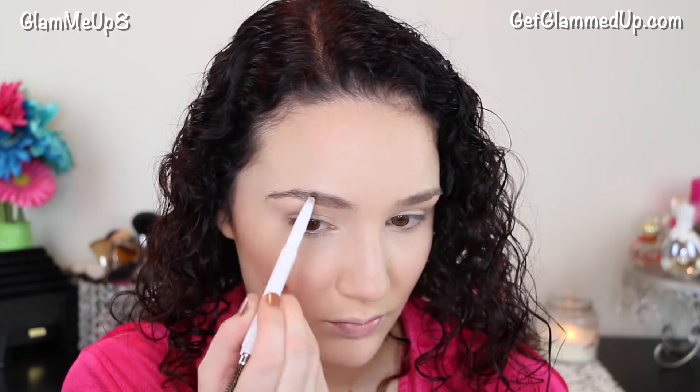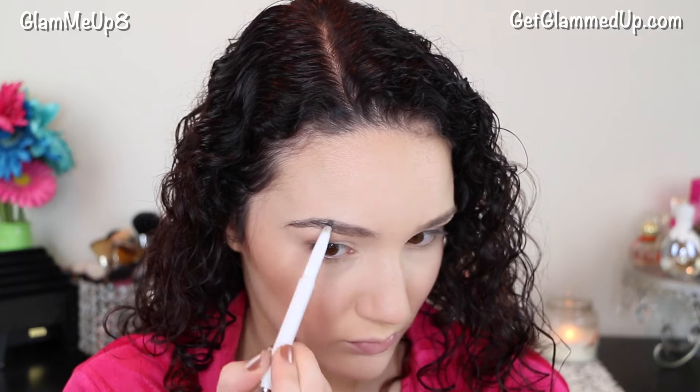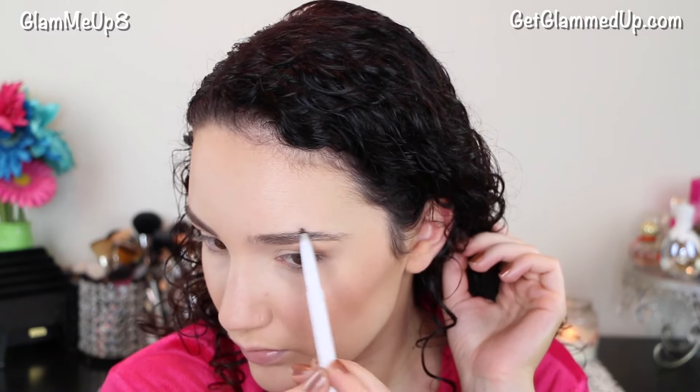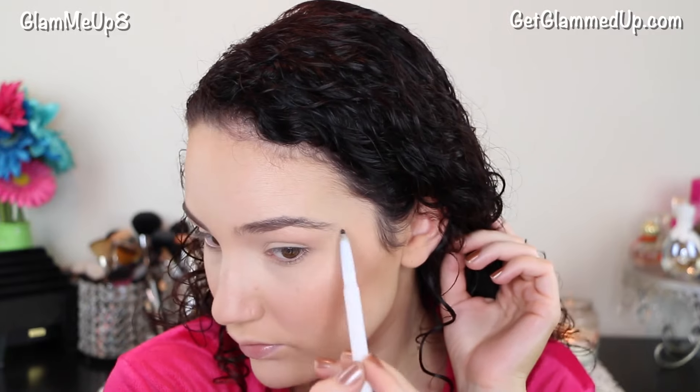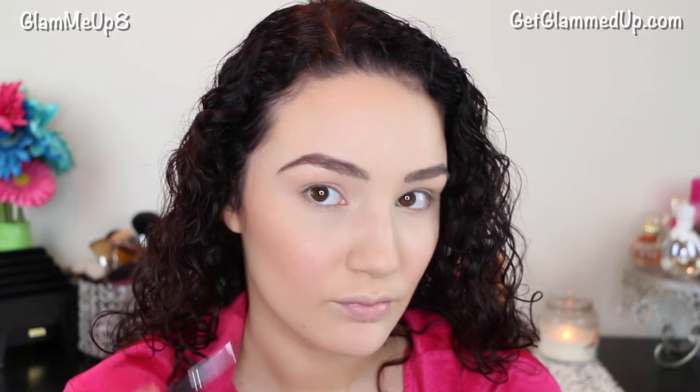Now to fill in my super light brows, I'm using the e.l.f. Instant Lift Brow Pencil, and I'm just filling those in really lightly, just creating more of an arch and also trying to darken them up a bit. Then to help them match my hair color a little bit more, I'm using my Coastal Scents Eyebrow Kit. This is a really nice burgundy brown shade, and I'm using a very skinny eyebrow brush from Bodyography to fill these in a little bit more and make the color match perfectly.